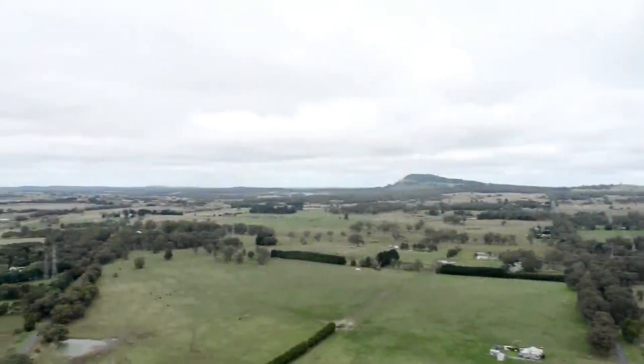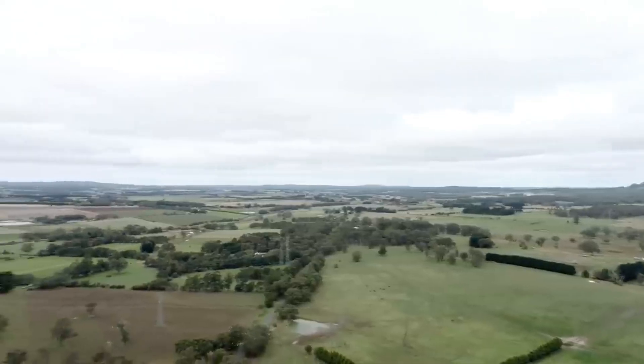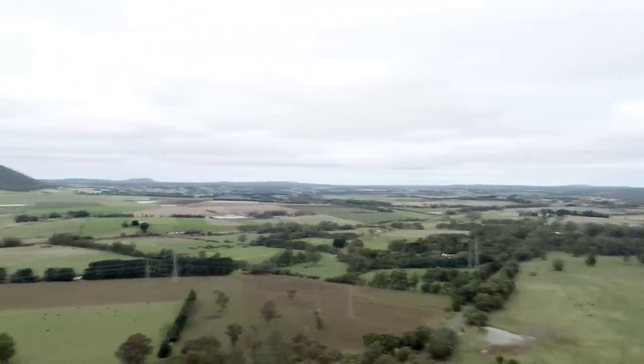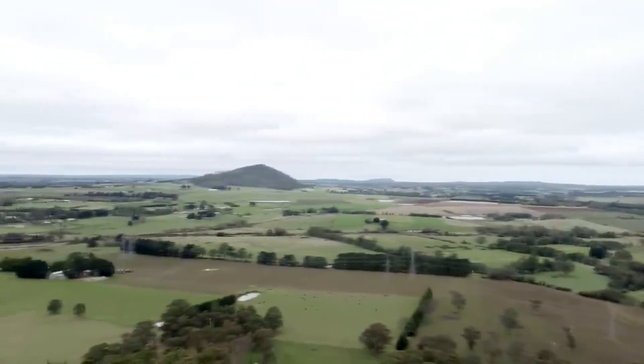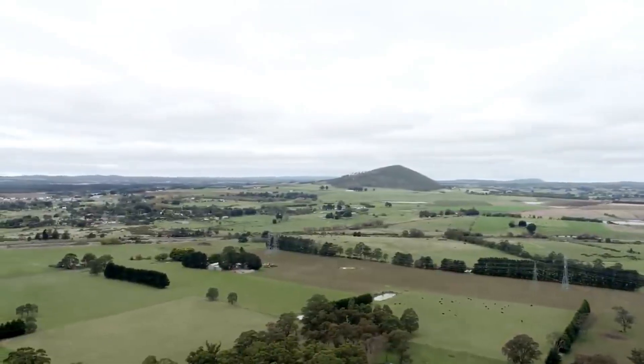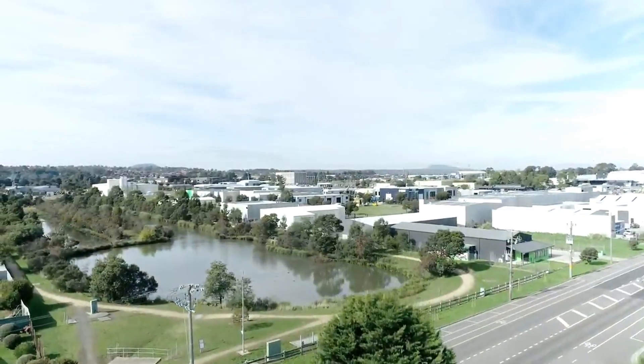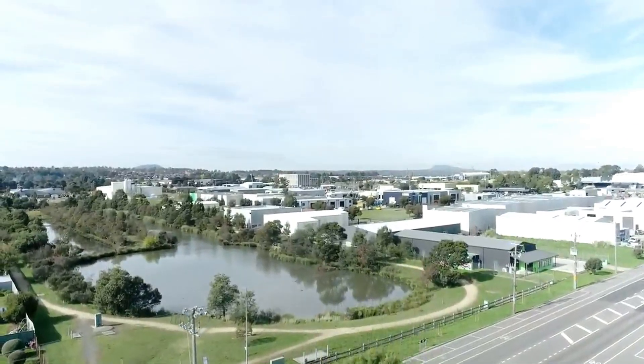The interesting thing about Buninyong is the fact that it had this explosive element, and it's the same with what I like to call its sister volcano, Mount Warrenheap, which is located on the same fault line as Buninyong and is positioned only a short distance away from it. Warrenheap also had an explosive element, and a single eruption produced a scoria cone several hundred metres high, just like Buninyong has several times throughout history.